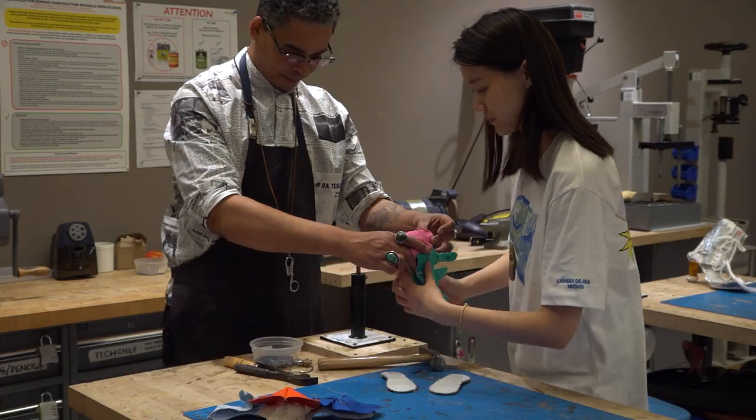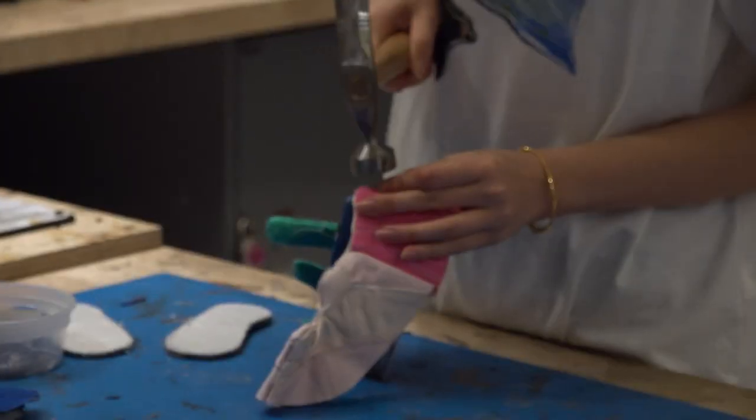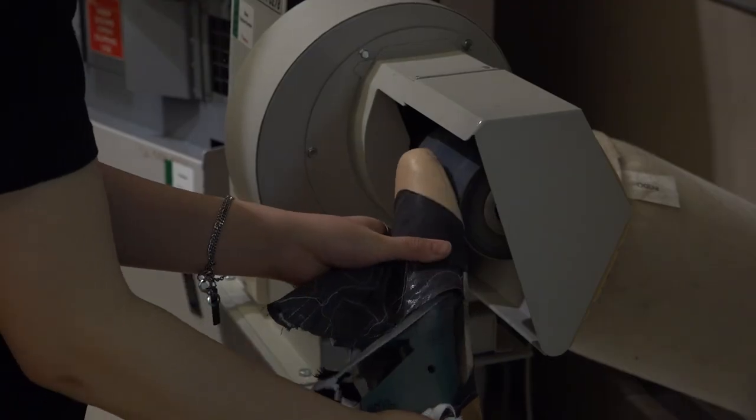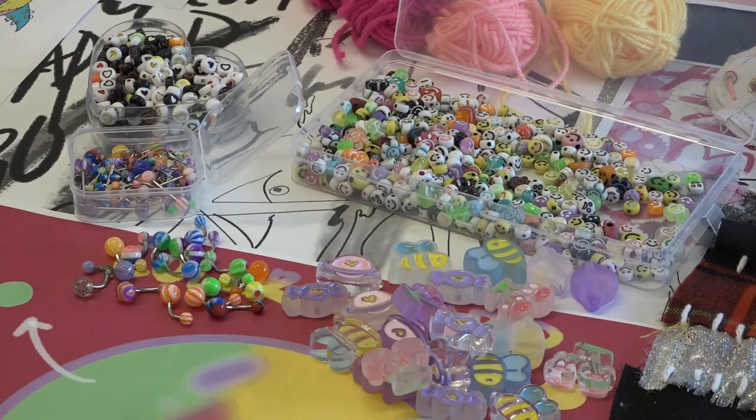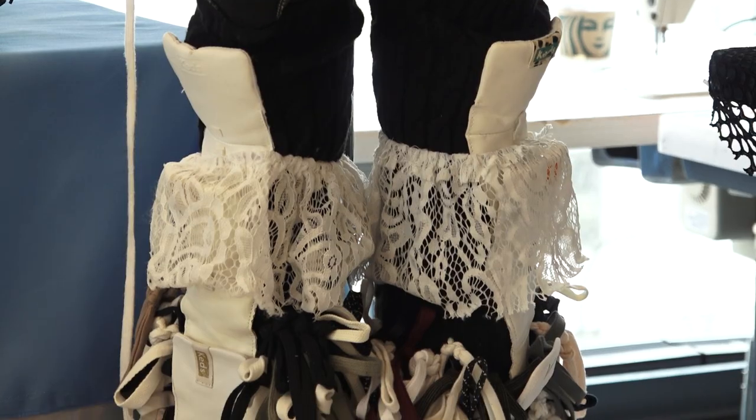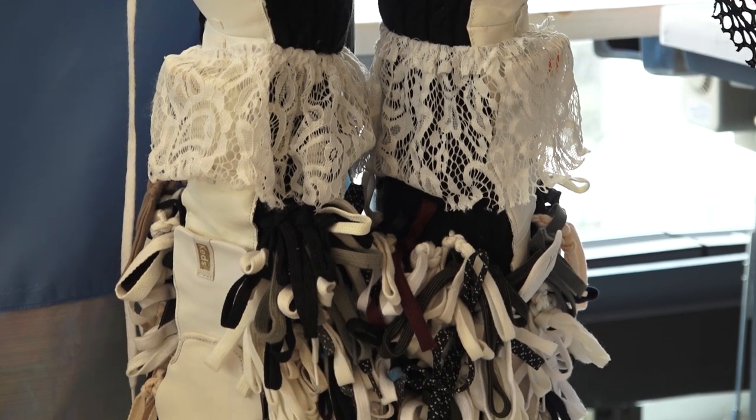The students used various techniques from hand stitching to different machine stitching techniques or adhesives to connect the products. They used O-rings, D-rings, and shoe strings. The main goal was that 75% of the materials they used had to come from the Keds components.